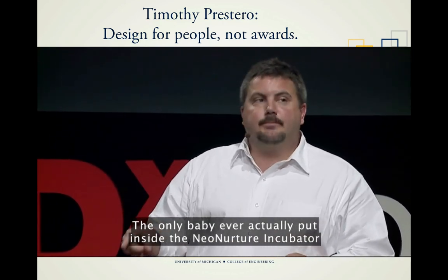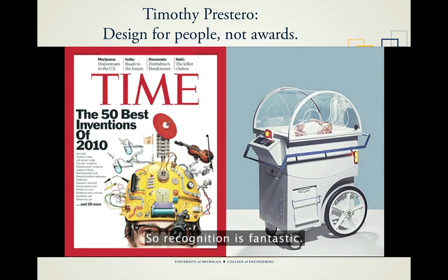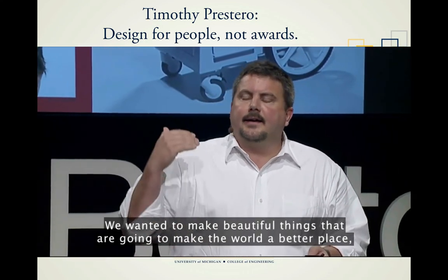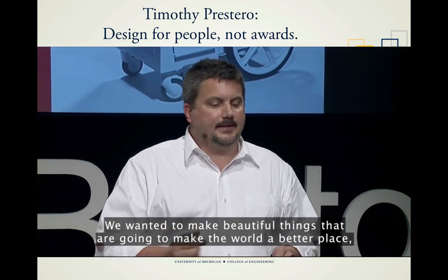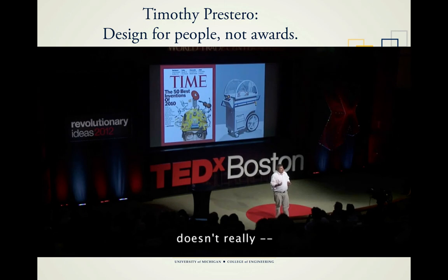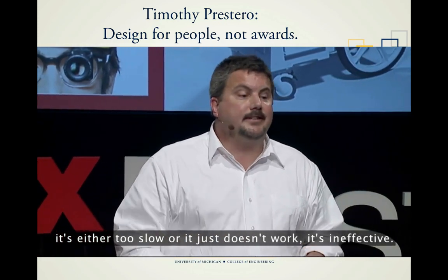Recognition is fantastic — it won lots of awards — but it felt like a booby prize. We wanted to make beautiful things that are going to make the world a better place, and I don't think that kid was even in it long enough to get warm. So it turns out that design for inspiration doesn't really work, or at least it's either too slow or just ineffective.